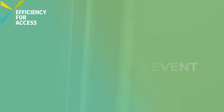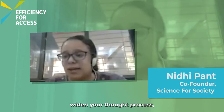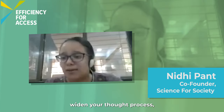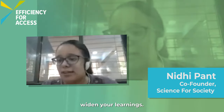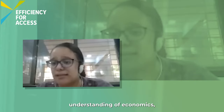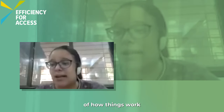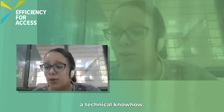The Career Conversations event enabled participants to learn about potential career paths from industry experts. I would really urge you to explore and widen your thought process, widen your learnings. If you're a technologist, it's also good to have an understanding of economics — how will this work — and some understanding of how things work at the ground level. It is not only technical know-how.